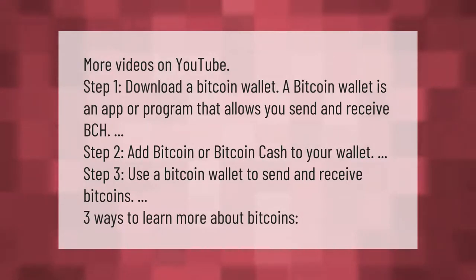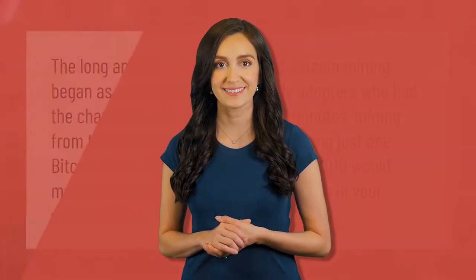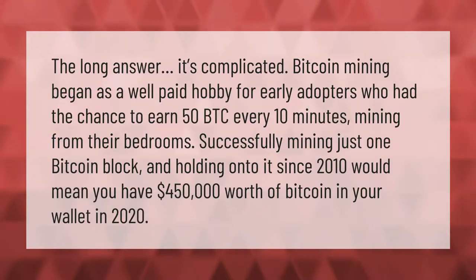Bitcoin mining began as a well-paid hobby for early adopters who had the chance to earn 50 BTC every 10 minutes mining from their bedrooms. Successfully mining just one bitcoin block and holding on to it since 2010 would mean you have $450,000 worth of bitcoin in your wallet in 2020.